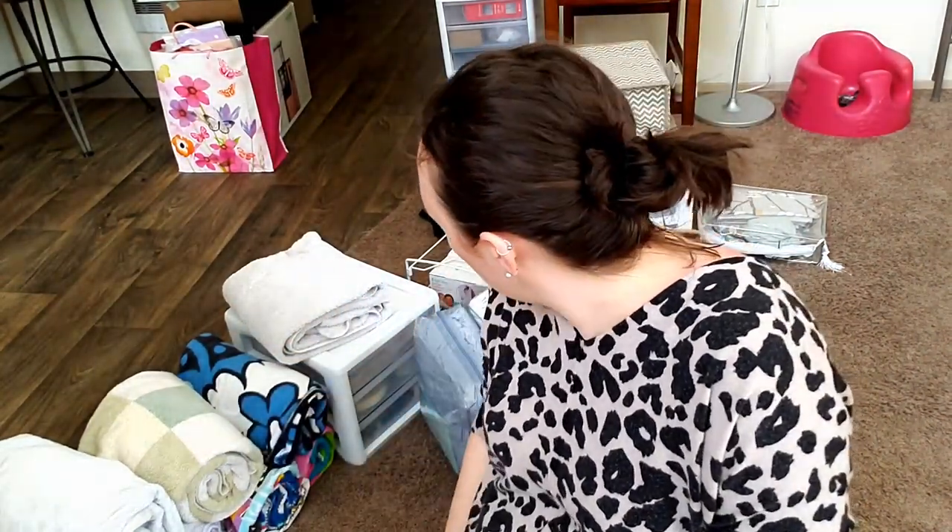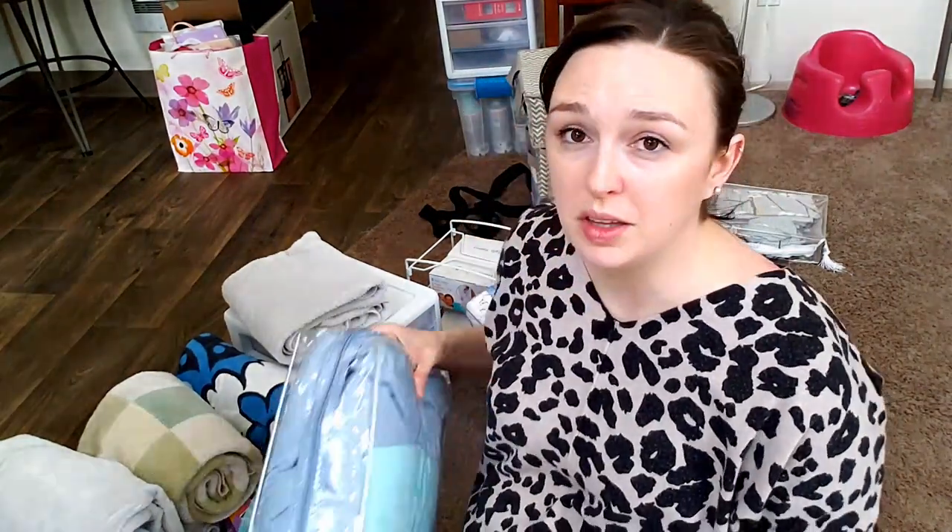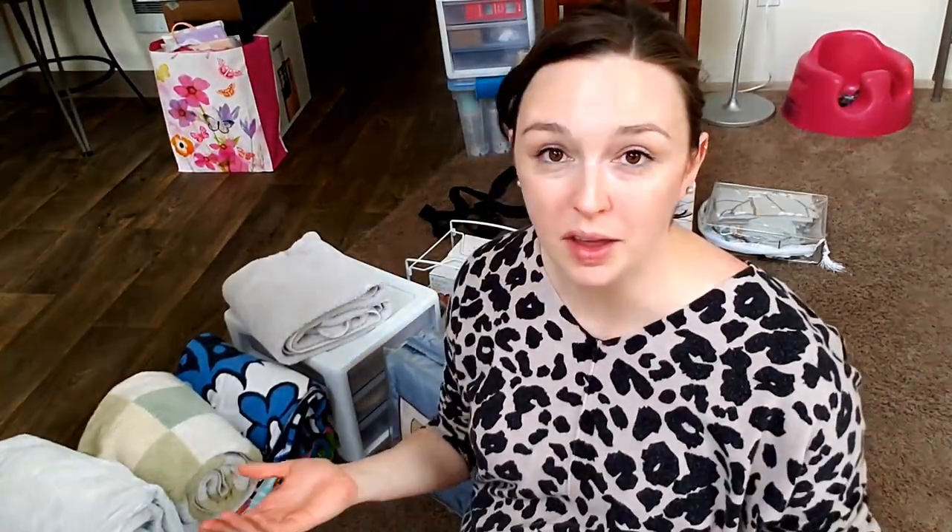I'm also going to be refolding some of these sheets, which is a great opportunity to show you how to fold a fitted sheet. Everybody has their own way of doing that, but I'll show you what I do and hopefully that will help. Then I'm just going to streamline my system so that I can access things in a more efficient way.